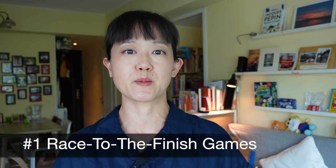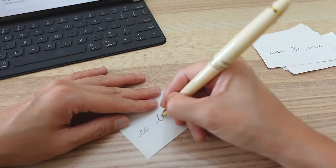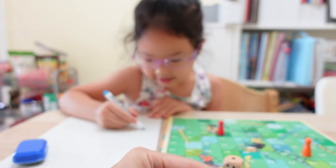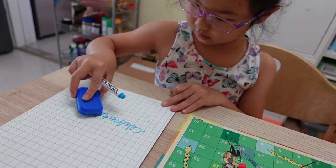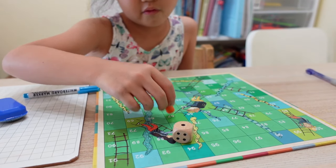The first game we will start with is spelling race to the finish board games. Write down the words you want to practice on paper, shuffle and put them in a pile. Pull one out and read the word, and if the kids spell them correctly, they get to move the number of steps equal to the number of letters in the word. I give myself a handicap by limiting my moves to the spaces rolled on just one die. The kids will want to attempt longer words because it means more moves for them.